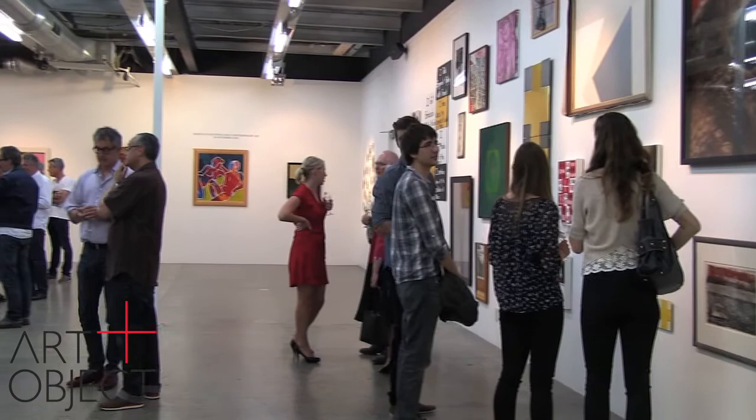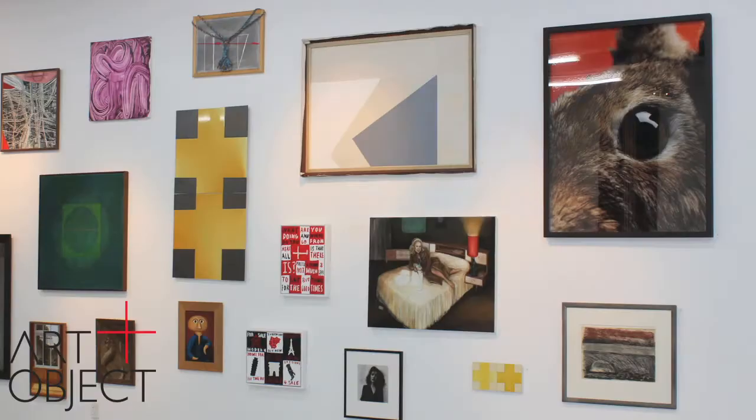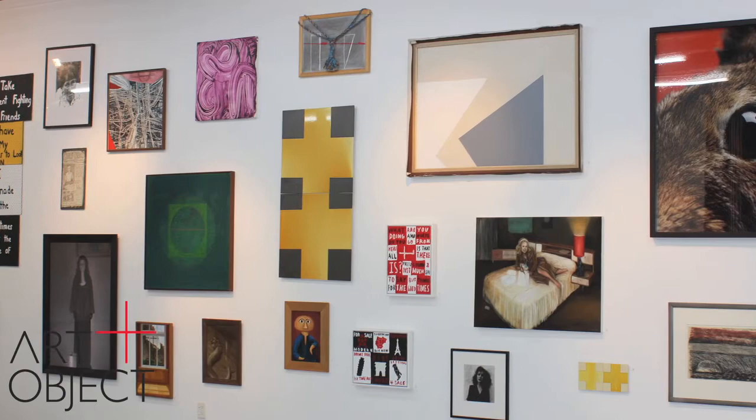All of the works are currently on view, and on view this weekend from 11am to 4pm, Saturday and Sunday, then Monday and Tuesday. The auction is this coming Tuesday the 26th of November at 6.30pm.